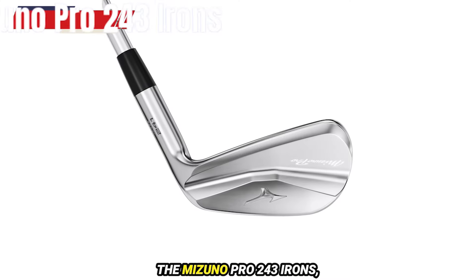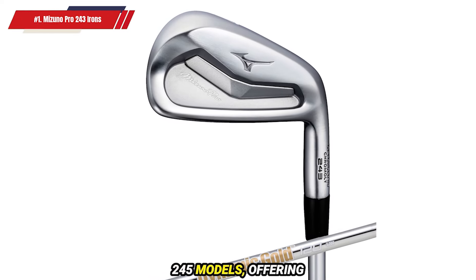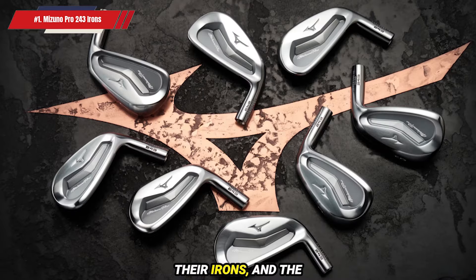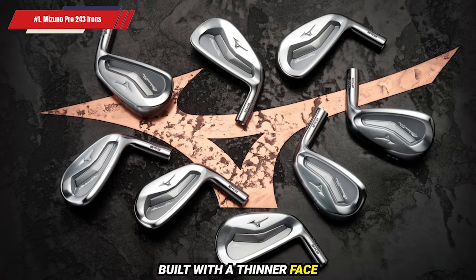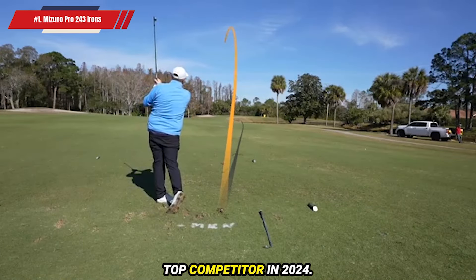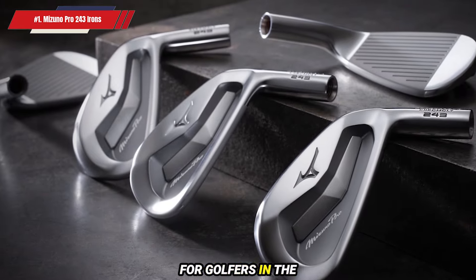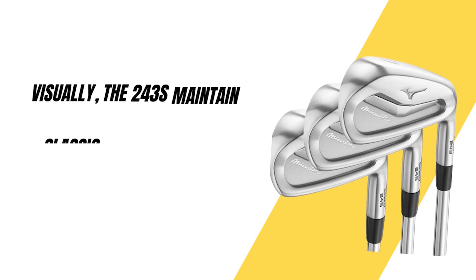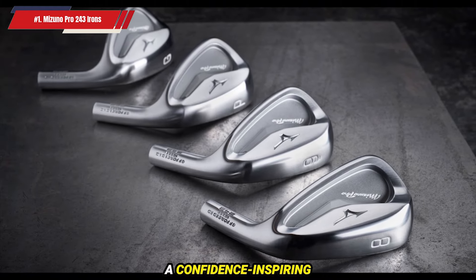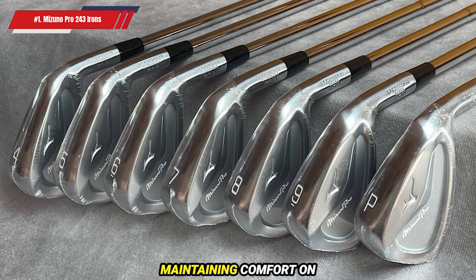Number 1: Mizuno Pro 243 Irons. The Mizuno Pro 243 Irons, part of the new 2024 Pro 24 series, are positioned between the 241 and 245 models, offering a unique balance of speed, forgiveness, and feel that will appeal to discerning golfers. Mizuno has long been known for the quality and craftsmanship of their irons, and the Pro 243s uphold this legacy beautifully. Built with a thinner face and featuring micro slots in the longer irons, the Pro 243s generate impressive ball speeds and a refined feel. These irons are designed primarily for low-handicap players, yet the slightly stronger lofts and added forgiveness make them viable for golfers in the low-teen handicap range. Visually, the 243s maintain classic Mizuno elegance with a refined blade length, minimal offset, and a sleek satin finish. At address, they exude a confidence-inspiring profile that will appeal to purists. Feedback on off-center strikes, particularly toe shots, is softened, which some players may find preferable for maintaining comfort on less-than-perfect contact.